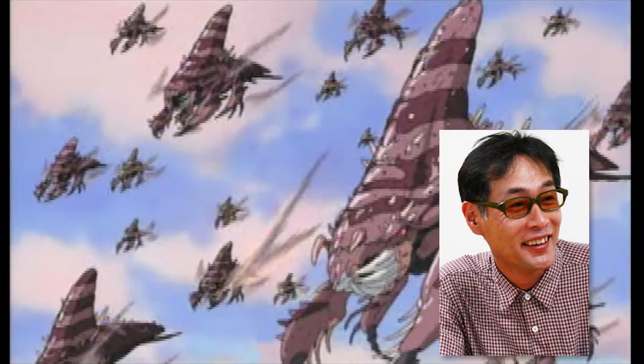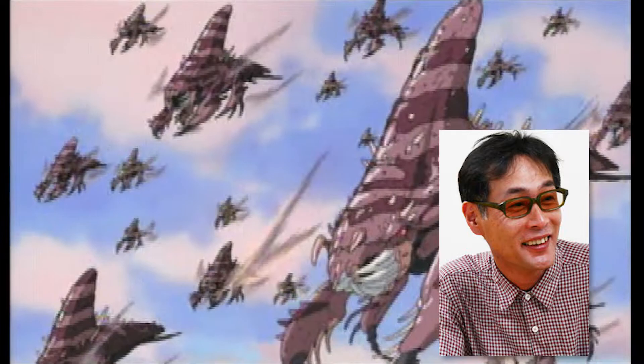If you're looking for a well-made PS1 JRPG that isn't quite like the rest, this one is worth checking out.